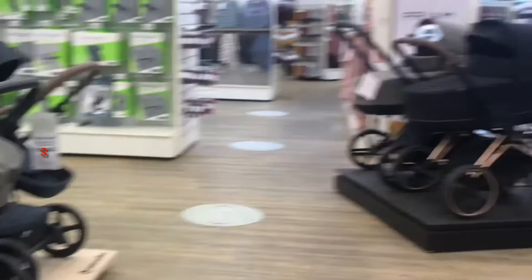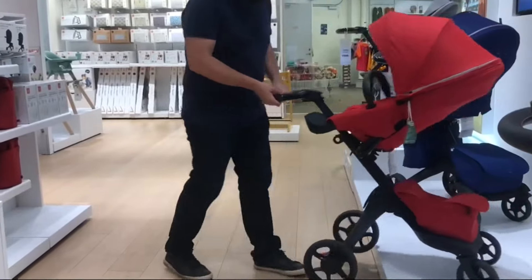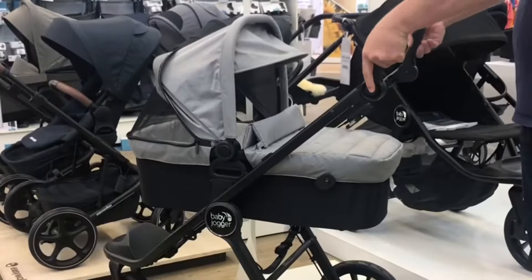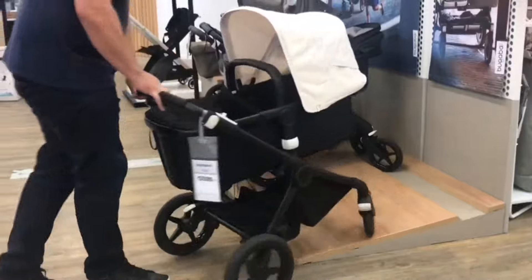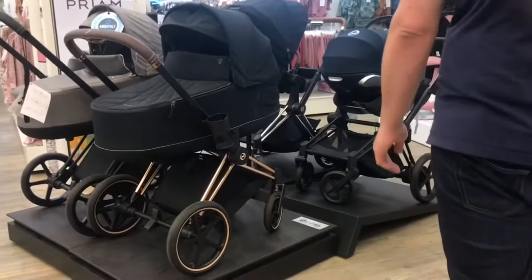Today we'll be looking at the stroller market in general, revisiting the subject matter from one of our more popular videos entitled A Comprehensive Guide to Choosing the Right Stroller for Your Lifestyle, in which we strove to tackle the problem of helping you sort out the differences between different stroller types, in order to look past the advertising, and really analyze what will fit best for your needs and environment.